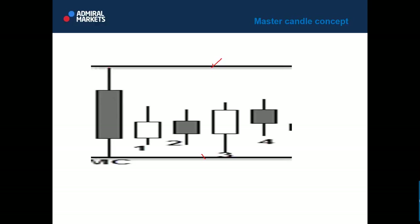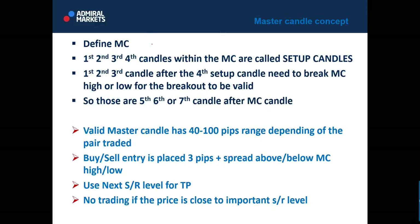For a qualified master candle, you need a candle that holds four subsequent candles within its high and low — those candles must not break through support or resistance. How do you trade the true breakout? First, define the master candle. The first, second, third, and fourth candles within the master candle are called setup candles. The first, second, or third candle after the fourth setup candle must break the master candle's high or low for the breakout to be valid.